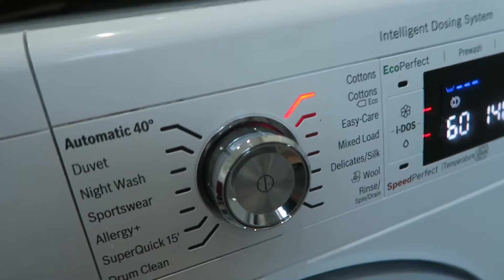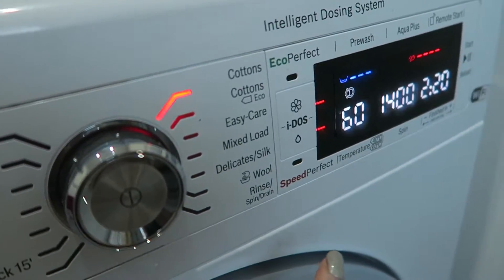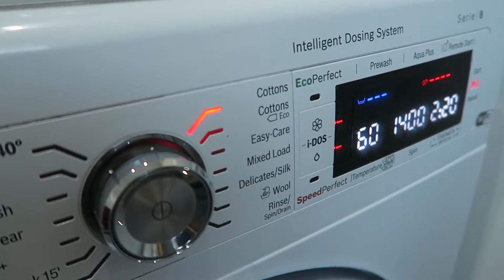The washing machine I have pre-measures the liquid, so I don't need to put any of that in. I've just set it for 60 degrees and there we are.